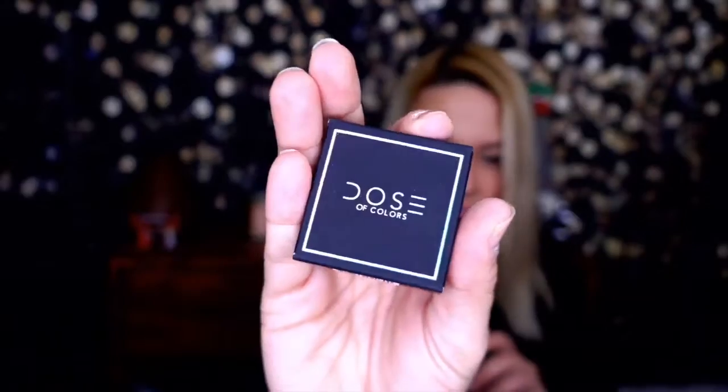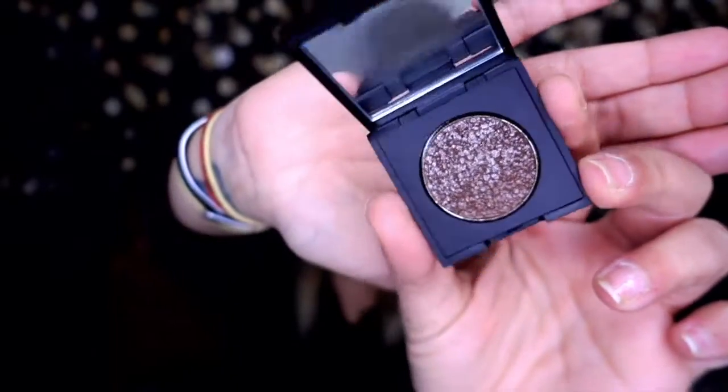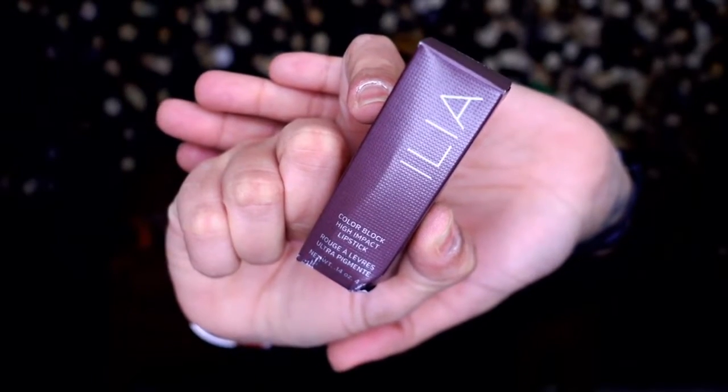On to the next box — also not super heavy. The theme is Harvest, so a fall box. First we have Dose of Colors in the shade Caffeine Queen — a single eyeshadow in a deep brown. I don't use this kind of color very often, especially as just a single. Next we have ILIA Color Block high impact lipstick in the shade Rosette — a metal bullet-style package.